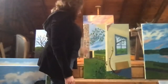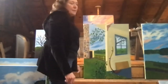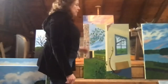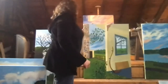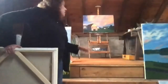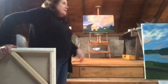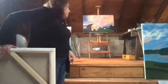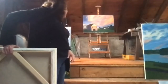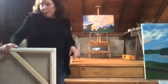I usually do an underpainting with whatever color I think is in the background, then gradually build up layers of color. When I'm painting inside, my palette is always up here — I paint up here so I don't run into the very big beam in the middle, because I've hit my head on that before.